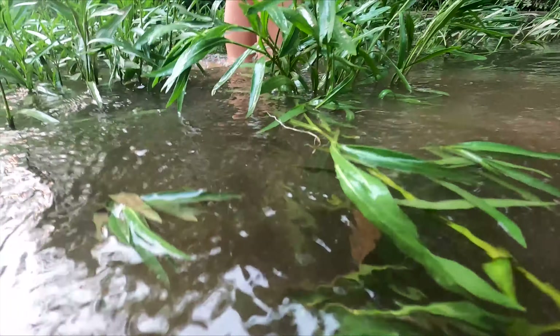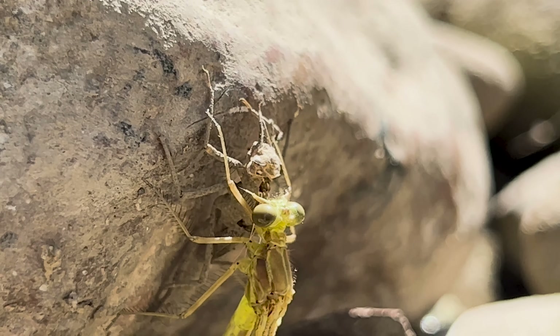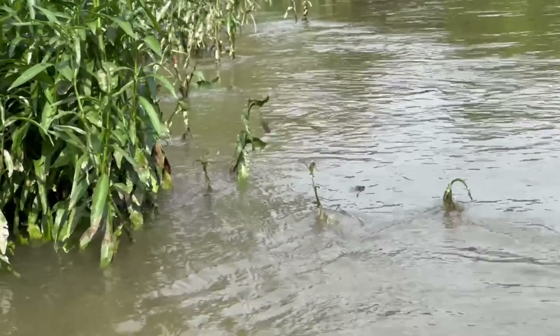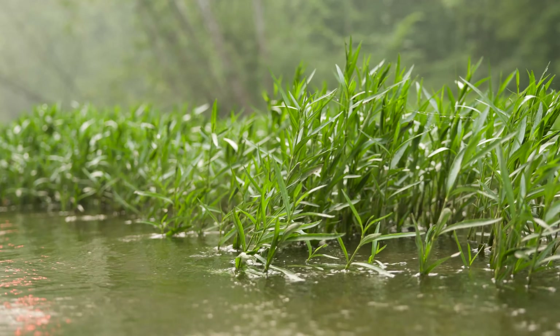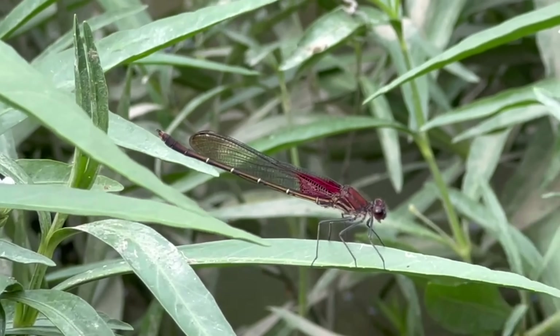So where can you find ruby spots? When they're still in the larva stage, you can find them underwater where they are preying on other macroinvertebrates. After they emerge, they are finding their mates, or the males are being territorial and fighting over this little patch of water willow that they've claimed as their own to show the females that they have a good spot for them to lay their eggs.